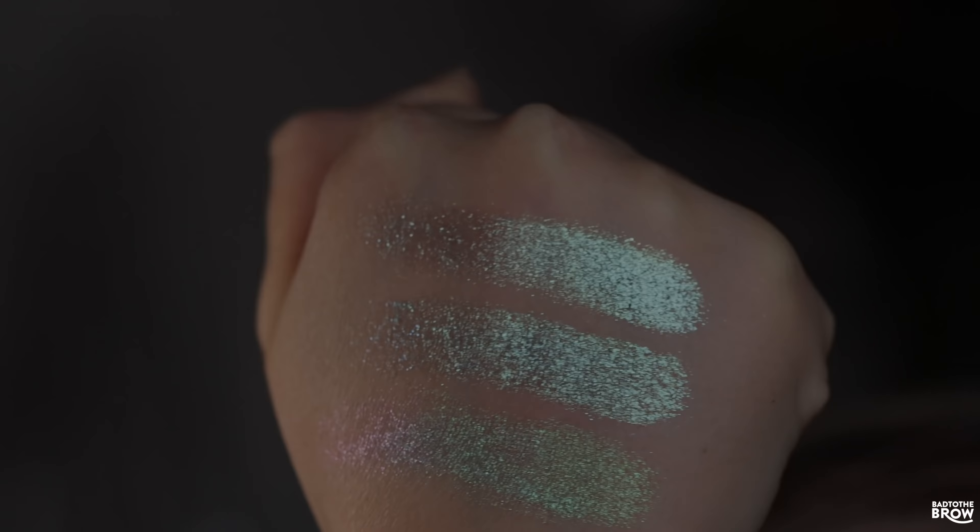Next up for comparison we have Bubble Fizz and Taffy Balm, both from Davina. These are actually really, really close — if you have Taffy Balm, you do not need Bubble Fizz. Bubble Fizz might have a little bit more of a base color to it so it's not quite as iridescent, and I think it's also going to show more opaque when you're layering it over a black eyeshadow.